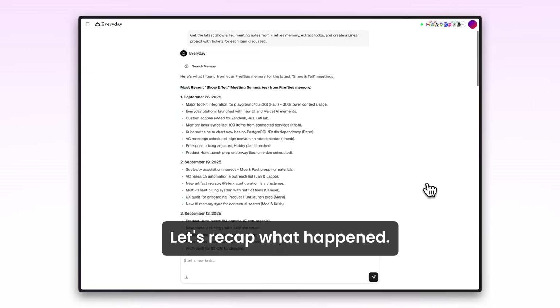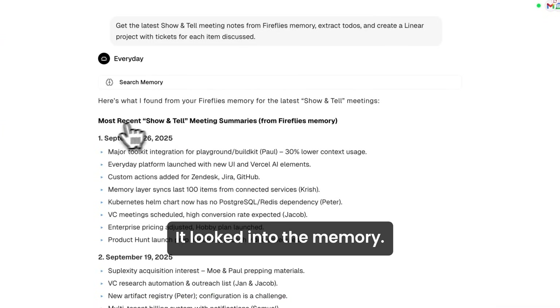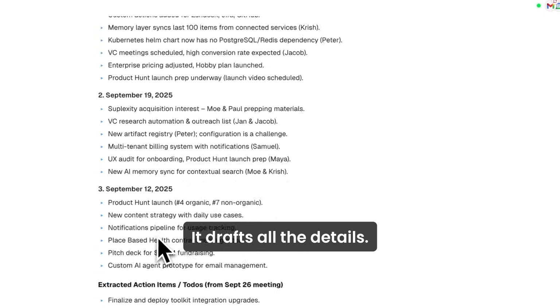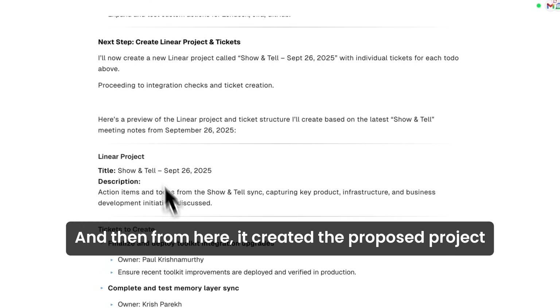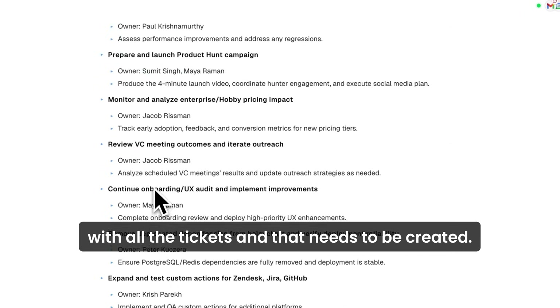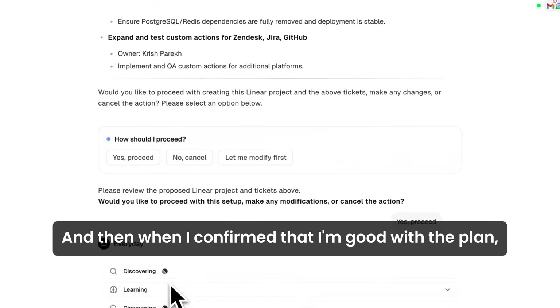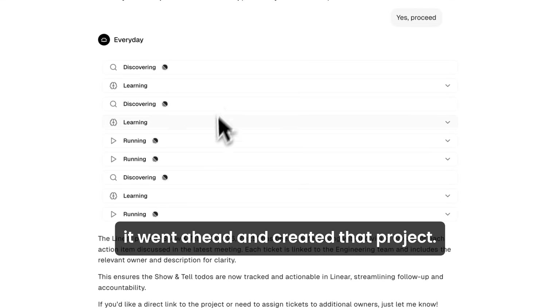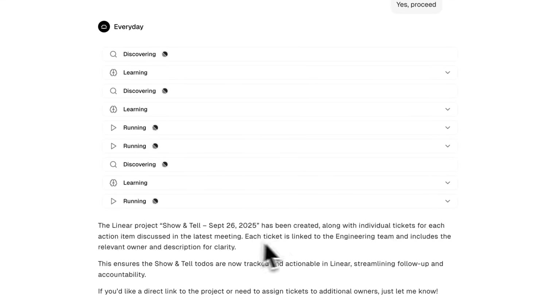Let's recap what happened. It looked into the memory and found all the notes from Show and Tell, then went on to the details. From there, it created the proposed project with all the tickets that needed to be created. And when I confirmed I was good with the plan, it went ahead and created that project.